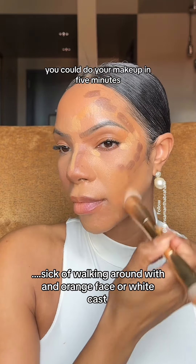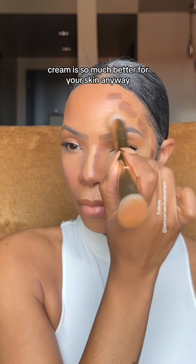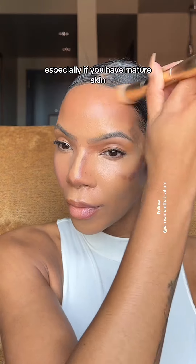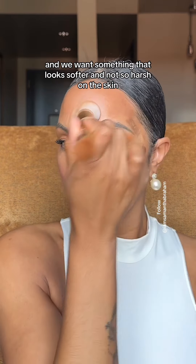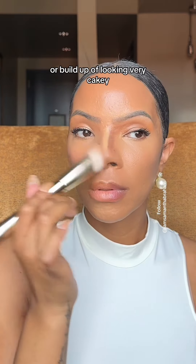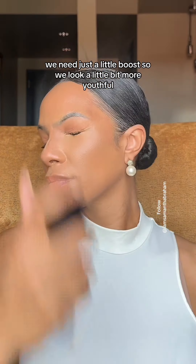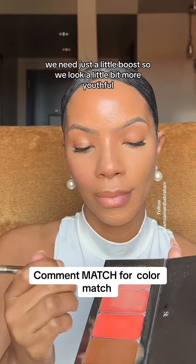You can do your makeup in five minutes. It's time to ditch the bulky makeup bag. Cream is so much better for your skin anyway, especially if you have mature skin — we want something that looks softer and not so harsh on the skin, or a buildup that looks very cakey. Skin is starting to change as you get older, and we need just a little boost so we look a little bit more youthful.